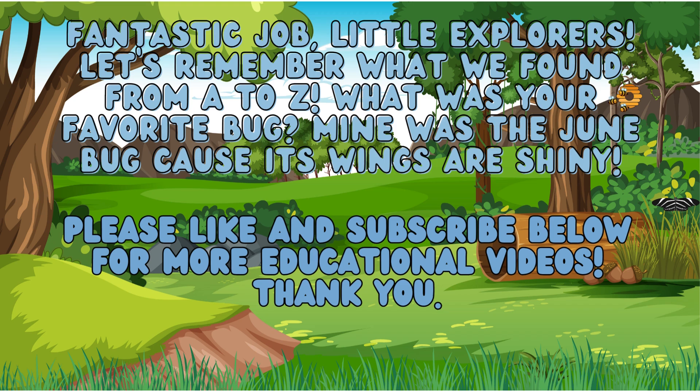Fantastic job, Little Explorers! Let's remember what we found from A to Z! What was your favorite bug? Mine was the June bug, cause its wings are shiny! Please like and subscribe below for more educational videos! Thank you!